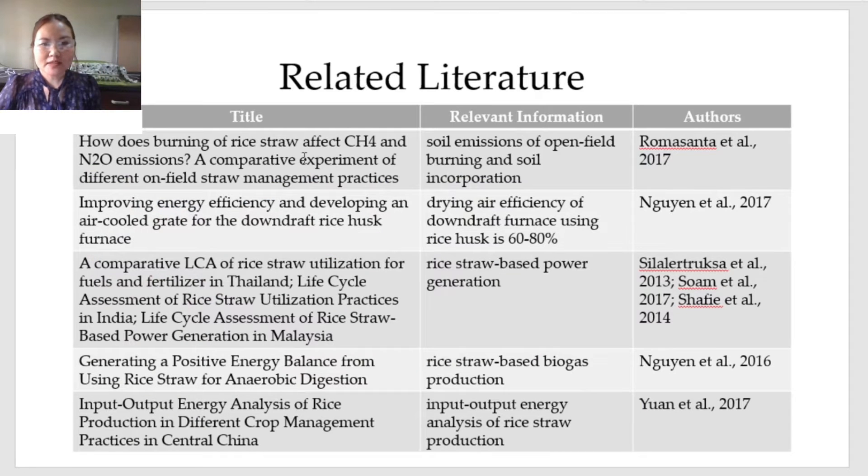These are the most relevant literature related to this study. In summary, prior studies showed soil emissions from the common methods, drying air efficiency of a downdraft furnace but using rice husk — not rice straw — and LCA studies on rice straw-based electricity generation and biogas generation.